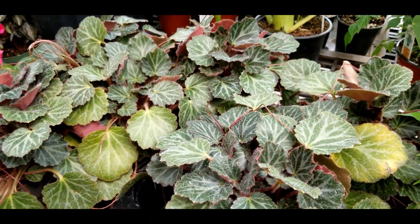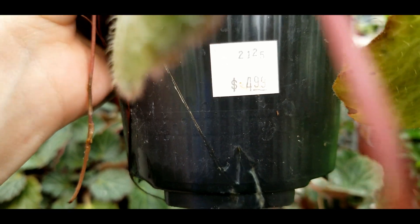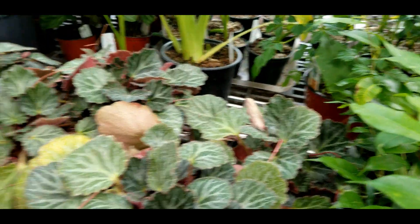Strawberry begonias — not as popular as they once were — five bucks.